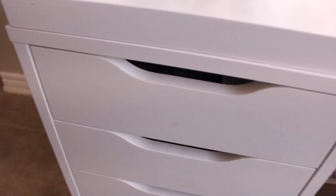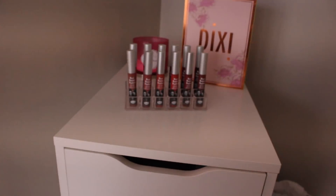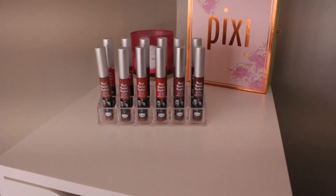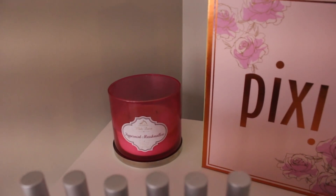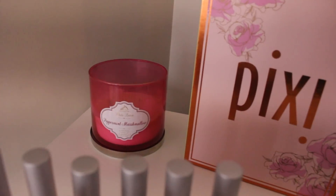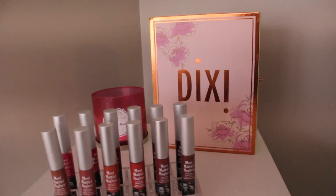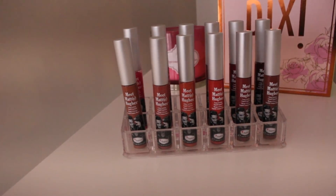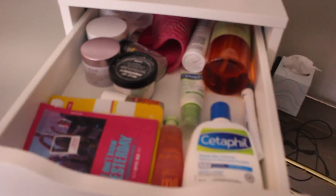Now moving on to this side — I have another IKEA Alex drawer, this is the Alex nine-drawer. I apologize if it's really dark — I didn't feel like setting up my studio lights. At the top I have a bunch of The Balm cosmetics Meet Matte Hues liquid lipsticks displayed, which looks really cute. There's a peppermint marshmallow candle by White Barn back here — it smells amazing. And a little Pixi PR item that matched the pink theme.